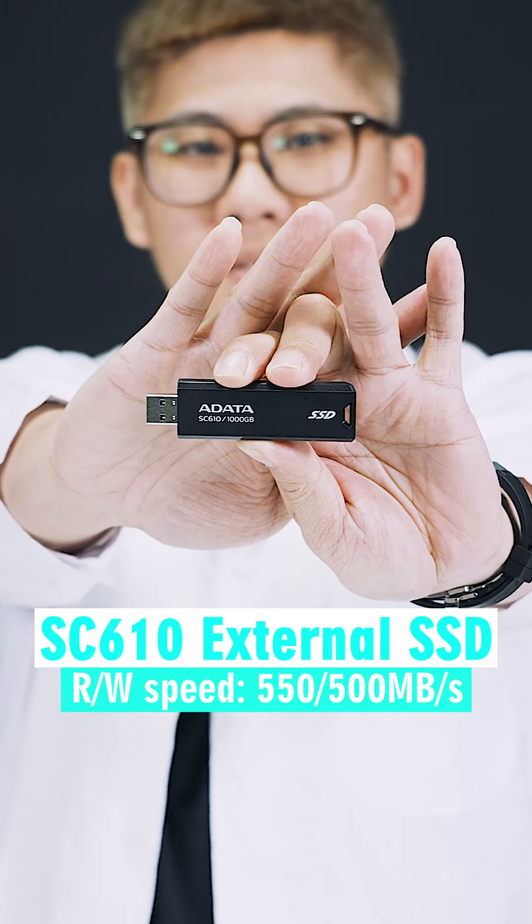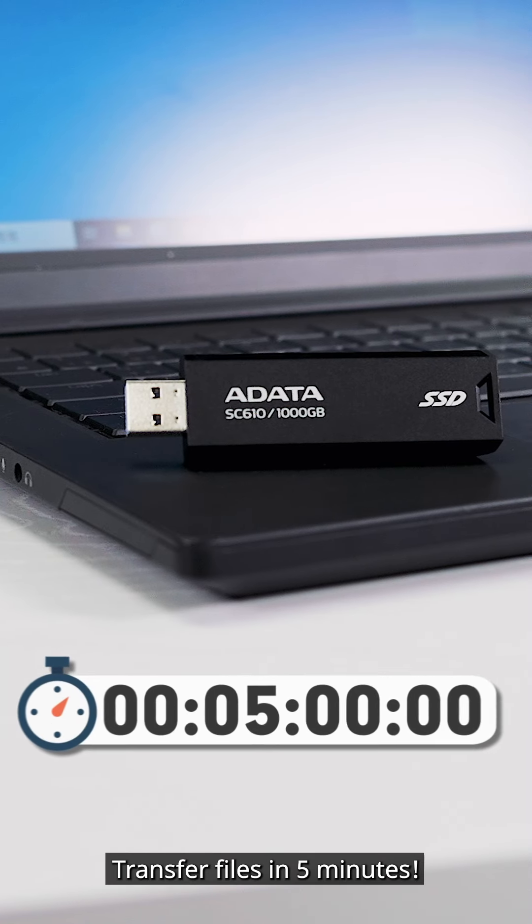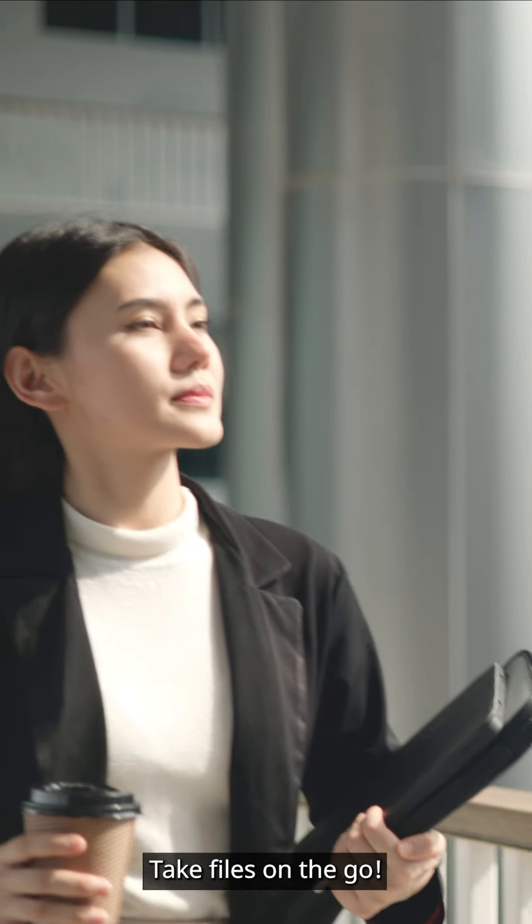The third product is the SC610 External SSD. Transfer files in 5 minutes — 5 times faster than regular flash drives. Take files on the go.